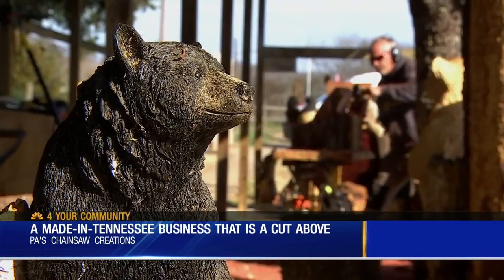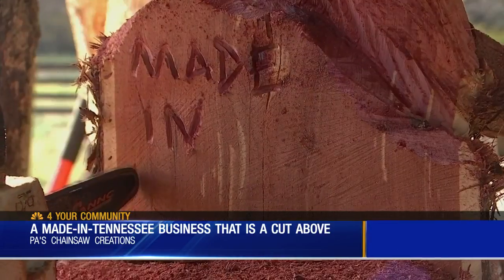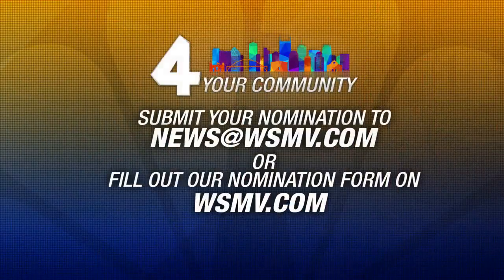In Nashville, for your community. If you know of something made in Tennessee that deserves to be spotlighted in a 'For Your Community' story, please let us know. Submit your nomination on WSMV.com. Love to celebrate that hometown stuff.